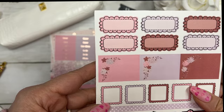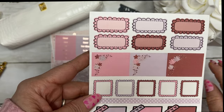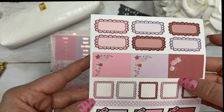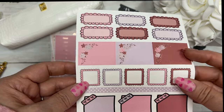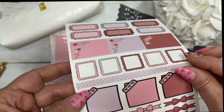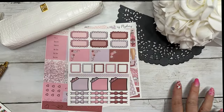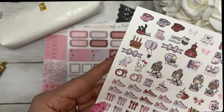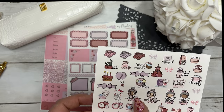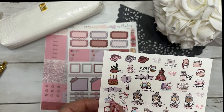Then you have your journaling sheets, which have scallop boxes, square floral boxes, some stamp boxes, a strip of washi, your post-it notes, and your bow headers. The last page has some functional icons, and we have our new Emma character in there as well.